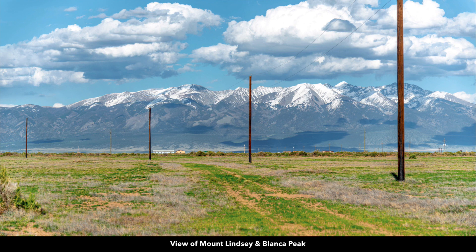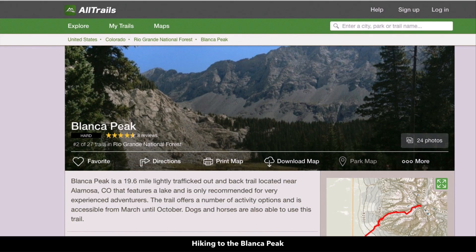This is a view of Mount Lindsay and Blanca Peak that you'll enjoy from the property. You can see the electricity lines and poles already in place. Blanca Peak's summit is over 14,300 feet — it is the fourth tallest summit in all of the Rocky Mountains in North America. You can actually hike to the top of Blanca Peak.